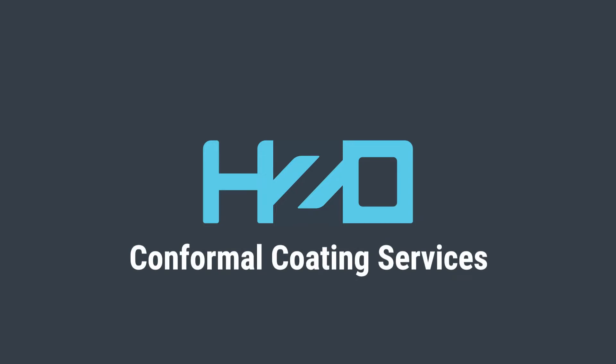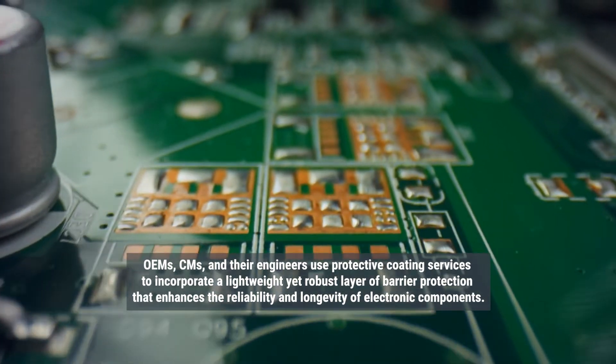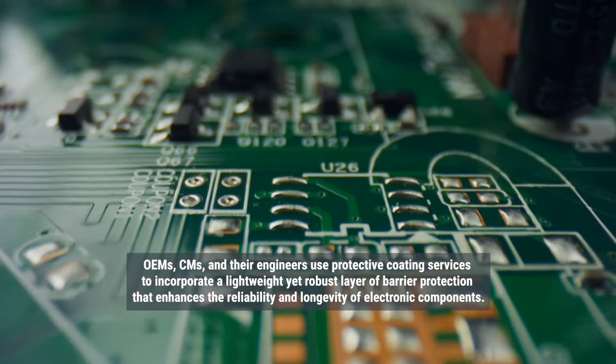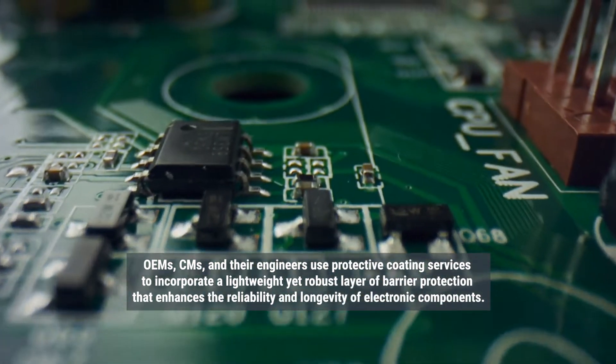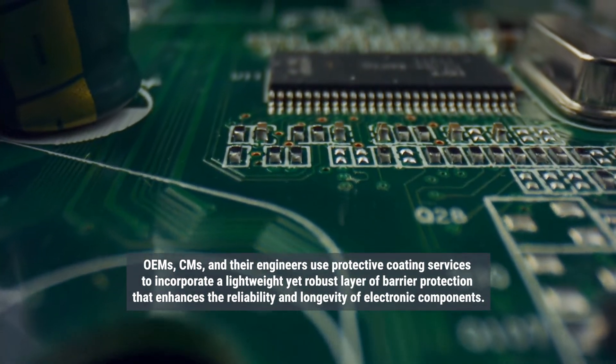Conformal Coating Services from HZO Inc. OEMs, CMs, and their engineers use protective coating services to incorporate a lightweight yet robust layer of barrier protection that enhances the reliability and longevity of electronic components.